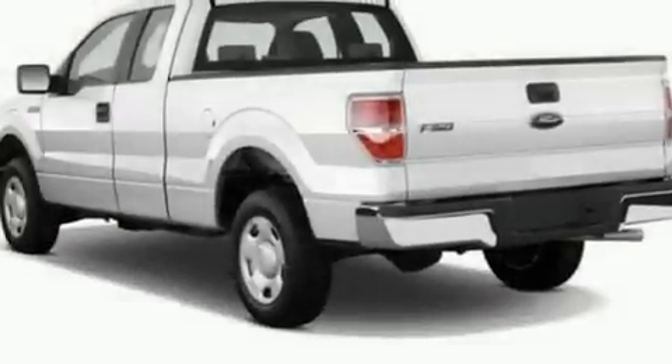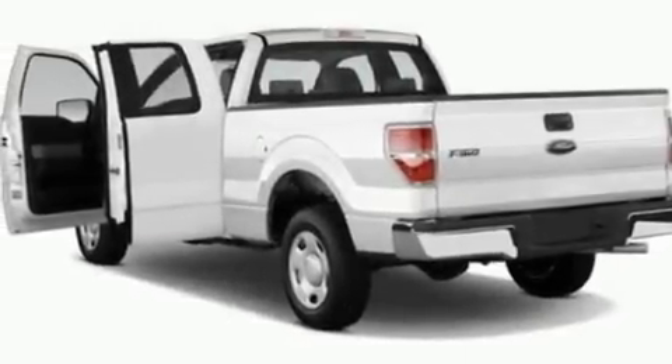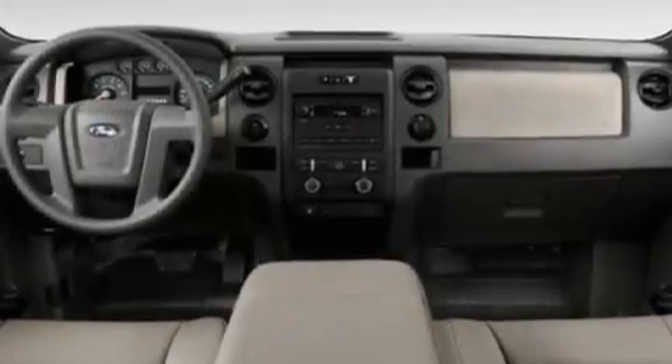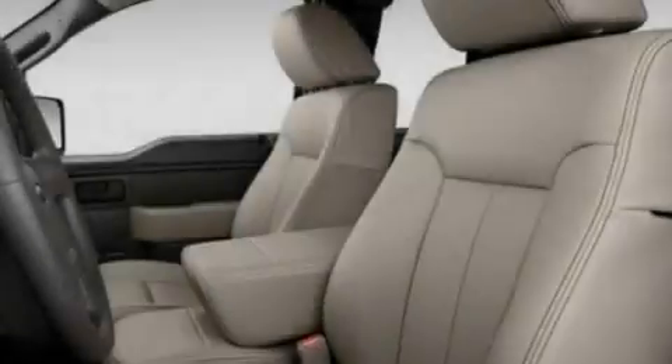Its top features include four well-positioned speakers, a double wishbone independent front suspension, automatic locking wheel hubs, an engine immobilizer theft deterrent system, 12-volt power outlets, a low-tire pressure indicator, traction control and stability control systems, an anti-lock braking system, side curtain airbags, and power windows.